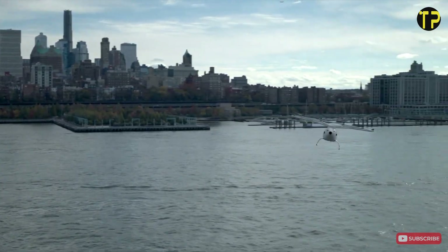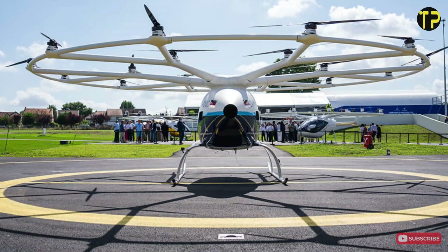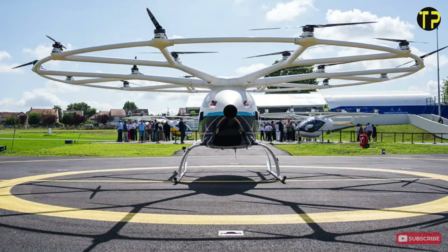It's fully autonomous but can also be piloted manually. The Volocopter 2X isn't just a dream — it's a practical step towards sustainable, airborne commuting. Welcome to the era of personal urban air travel.